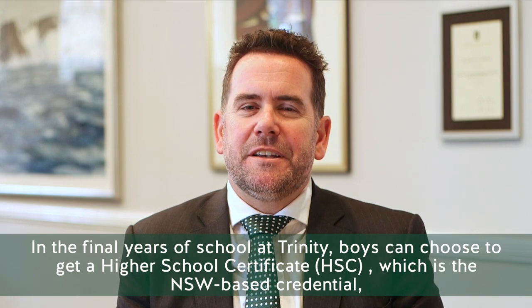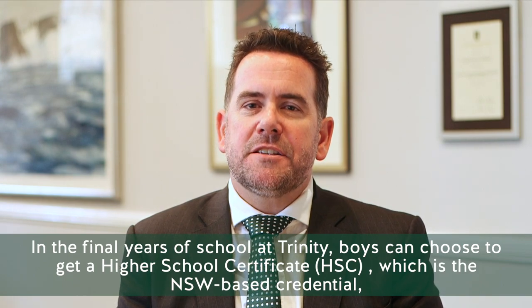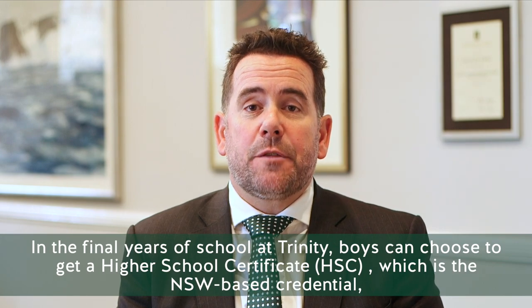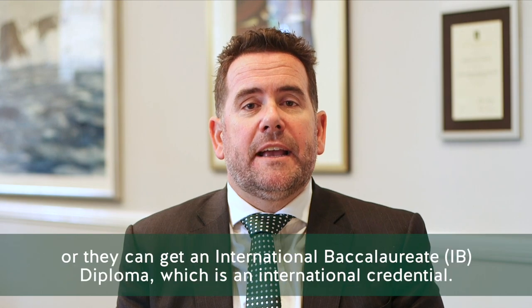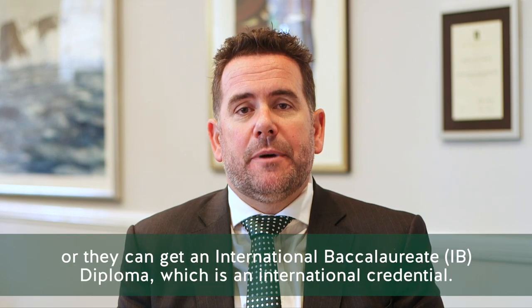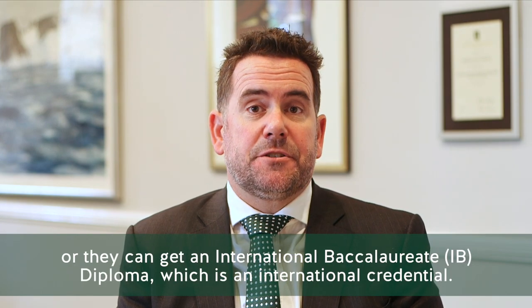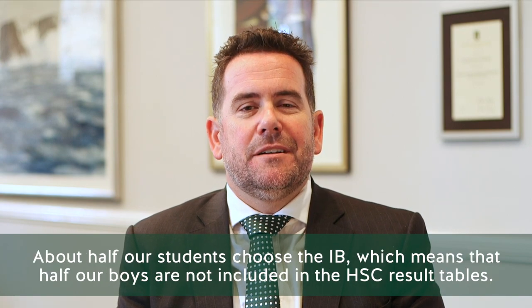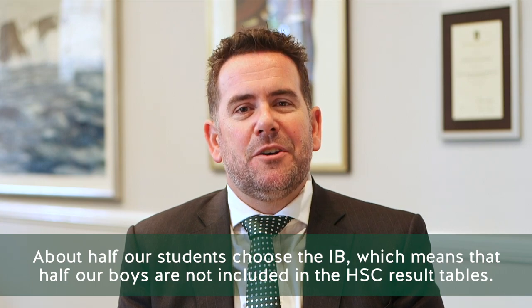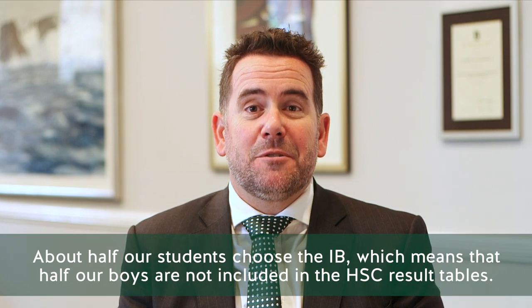In the final years of school at Trinity, boys can choose to get a Higher School Certificate — the HSC, which is the NSW-based credential — or they can get an International Baccalaureate Diploma, the IB, which is an international credential. About half our students choose the IB, which means that half our boys are not included in those HSC result tables.